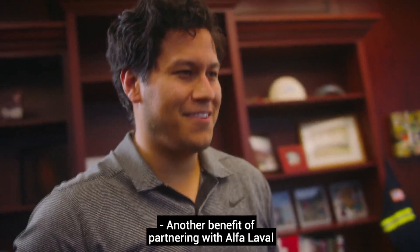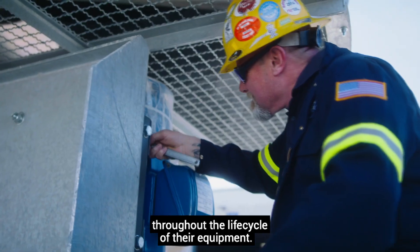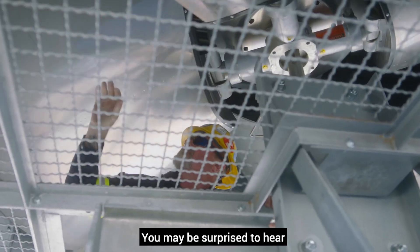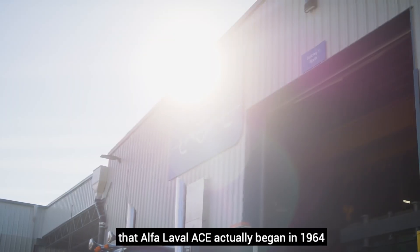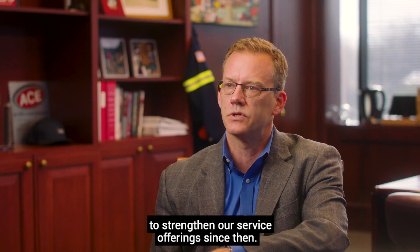Another benefit of partnering with Alpha Laval is our dedication to servicing the customer throughout the lifecycle of their equipment. You may be surprised to hear that Alpha Laval ACE actually began in 1964 as a service company, and we've continued to strengthen our service offerings since then.